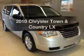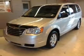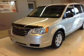Get noticed in this 2010 Chrysler Town & Country. Travel the roads in style and comfort in this great vehicle. With a solid 6-cylinder engine, the powertrain includes front wheel drive driven by an automatic transmission.